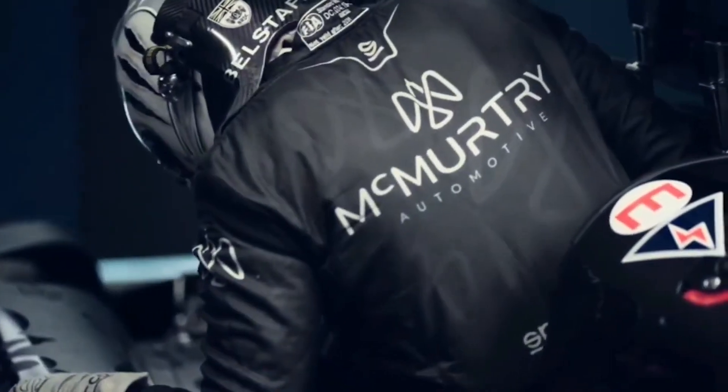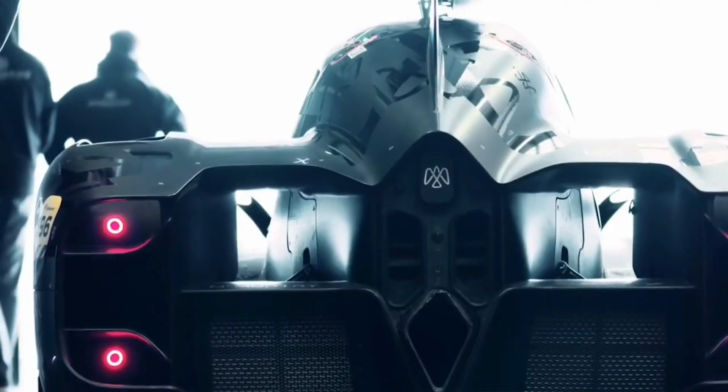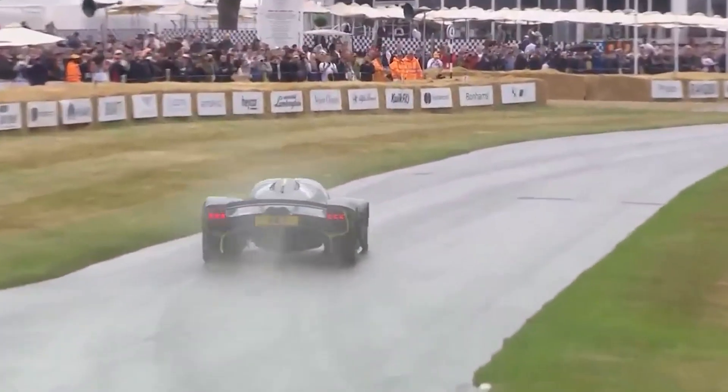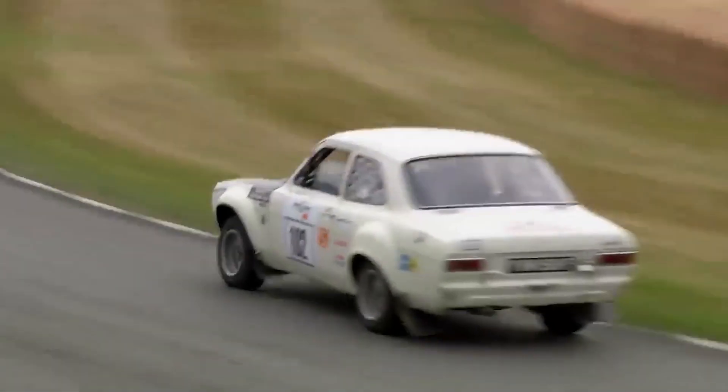The McMurtry Spéirling Pure Fan Car has made quite a statement in the world of high-performance track machines, with its remarkable specifications, innovative fan-operated downforce technology, and impressive track records. It has garnered the attention and admiration of enthusiasts and wealthy track day racers.